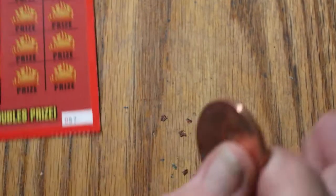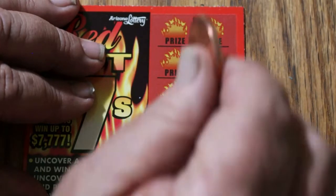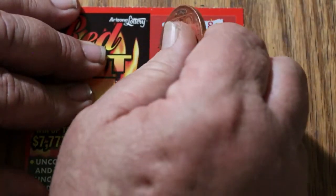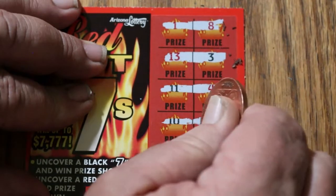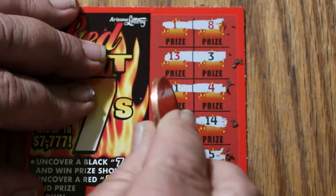Last ticket. Will this one save the day? 1 and 8, 13 and 3, 13 and 3, 11 and 4, 10 and 14, and the final one — 15 and 5. So no.